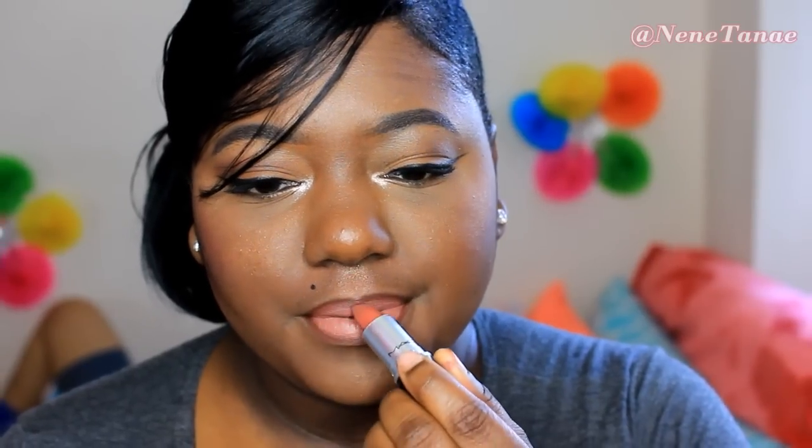The only lip liner I'll be using is MAC Chestnut. I feel like if you're looking for a brown lip liner, go ahead and invest your $20 because it's perfect. This lipstick right here is from MAC, it's called World. This lipstick looks really different on different people — honestly the color payoff is completely different — but it's one of my favorites. We're going to go ahead and blend this in and watch what it looks like.